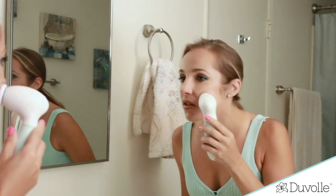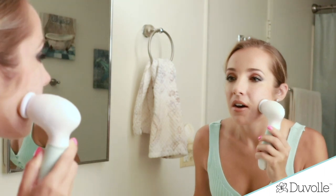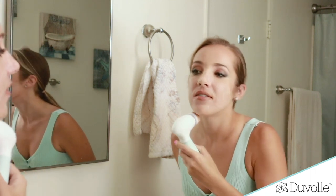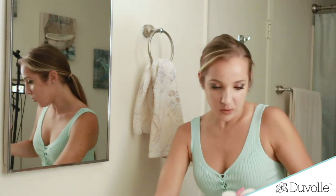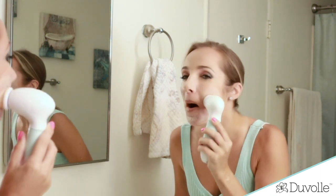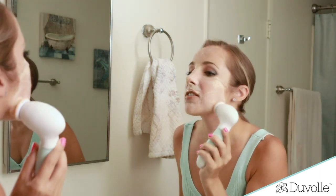Oh yeah! This feels nice. Look at that — can you see what's happening here? I'm going to turn it off to show you — look at all the makeup on the brush! Here we go, back at it. Oh, this feels so nice. Oh my gosh! I feel good. Wow, and look at that — it comes right off. This is lovely. This feels so good. I feel like I'm at a spa right now — it's like an at-home spa. This feels fabulous.